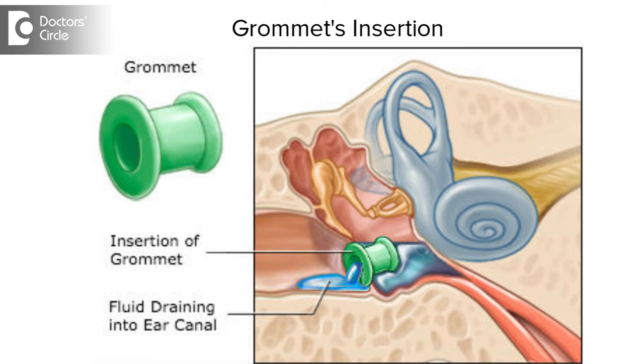However, sometimes after the grommet falls off, the child can have recurrence of symptoms in the form of a recurrent glue ear. In such cases we need to resort to putting what is called a T-tube.